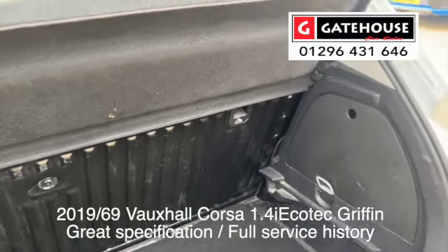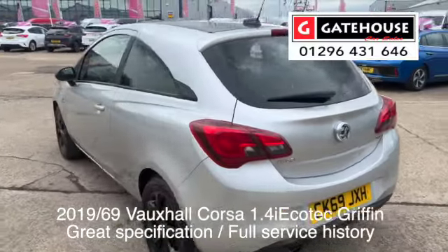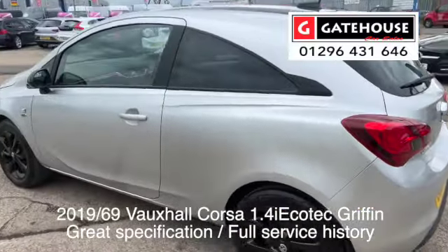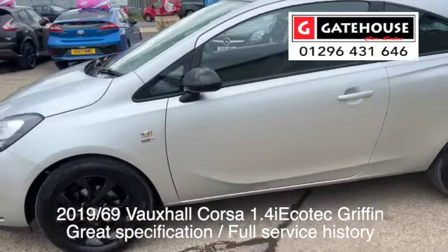Perfect first-time cars, and I think just a great family run-around. If you're looking for a first car for your son or daughter, this could be the car for you. Really well looked after.